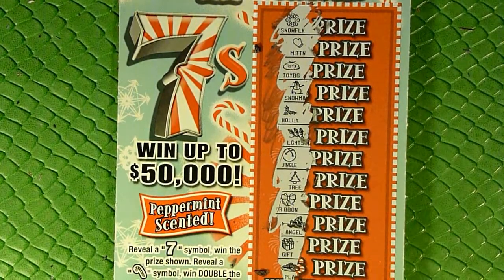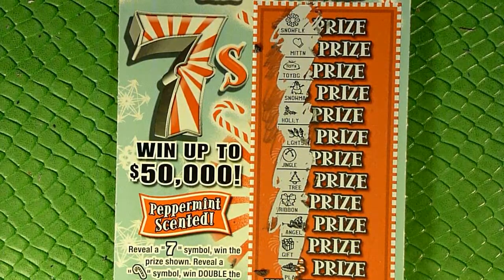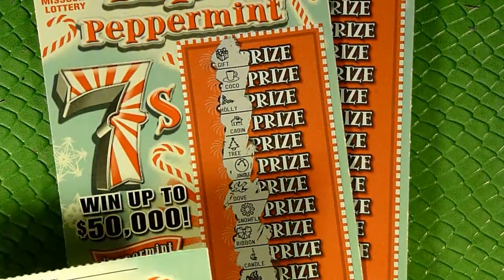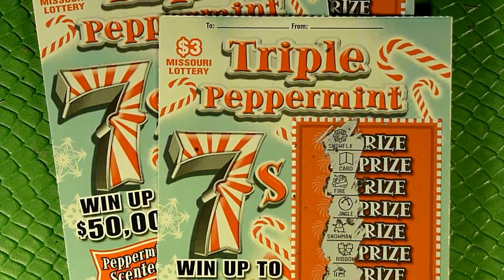We did not win on any of these. Going back through to check — no seven, no candy cane, no piece of candy. No seven, no candy cane, no piece of candy. So the three Triple Peppermint Sevens are not winners.